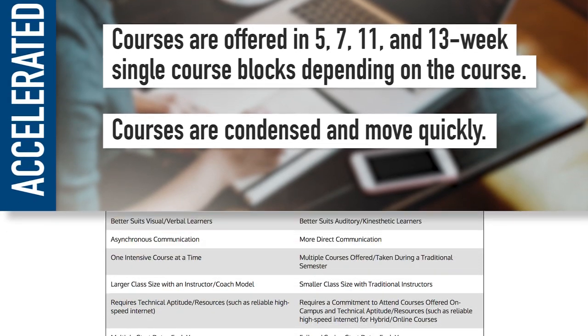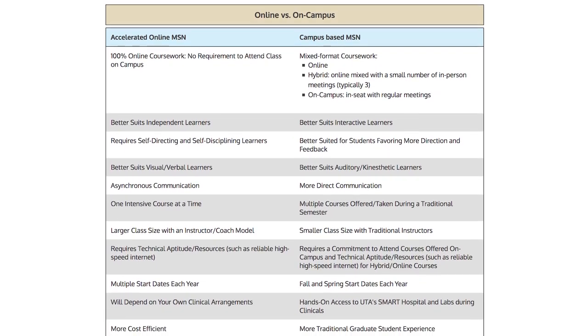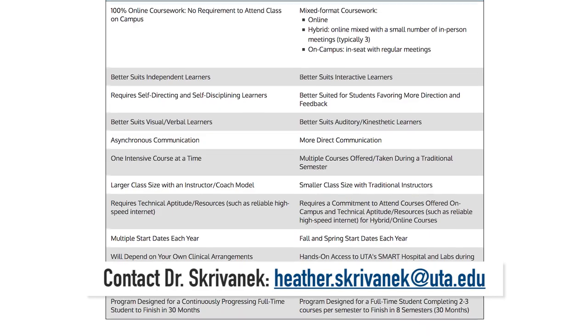Please refer to the chart on our webpage for more information to help you determine which version of our PNP programs might be right for you. If you are still unsure or have further questions, please contact me. We look forward to meeting you and helping you to attain your educational goals.